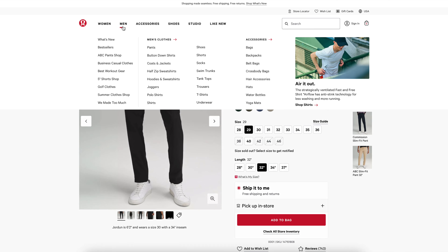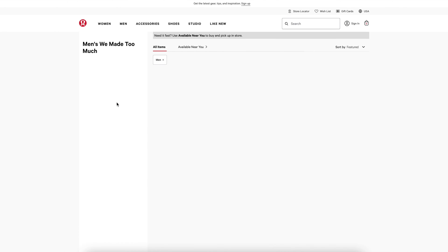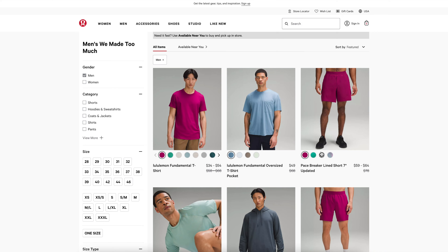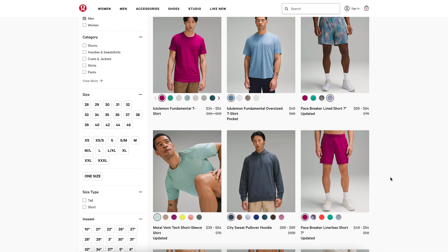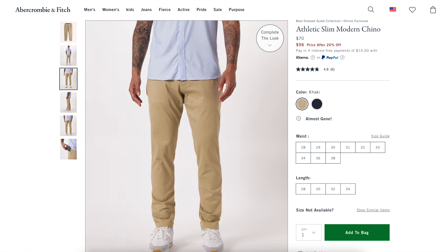If that's out of your price range, you can also look at their We Made Too Much section, which they update every Thursday around 3 PM Eastern. You can even find Lululemon slim fit pants there with some great colorways, and that's another way to get them for under $100. And if you want to do away with Lululemon altogether, I would recommend going over to Abercrombie and getting some chino style pants or even jeans if that's more your preference.